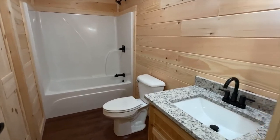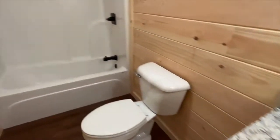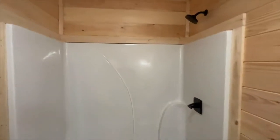This is your guest bathroom — granite countertops with your vanity, shower and tub.